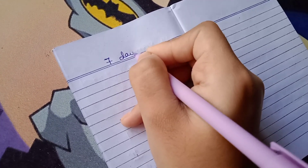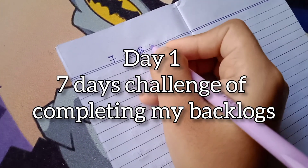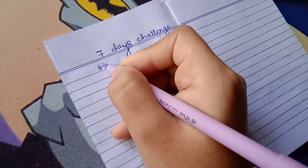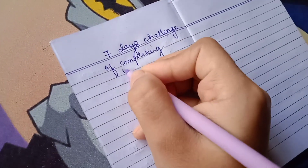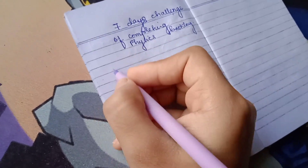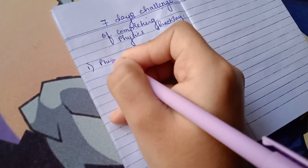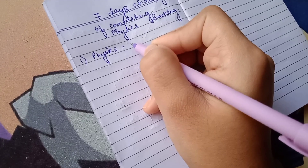Hello everybody, welcome back to another study vlog. This is day one of the challenge I took to complete my physics backlog. I thought to take a seven-day challenge in which I will try to complete all my physics backlog — you can also do this with me. This is the first day of that challenge, and here I am making my to-do list, trying to figure out the timings and the sittings.